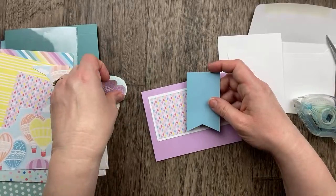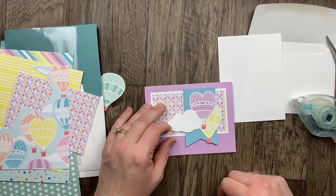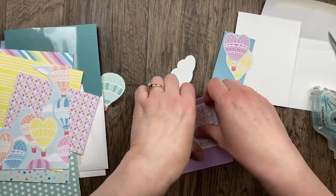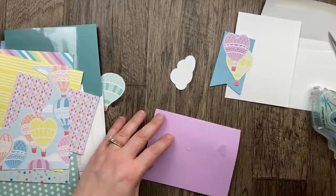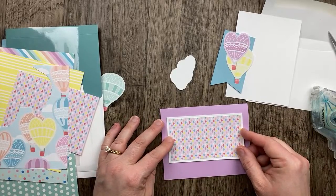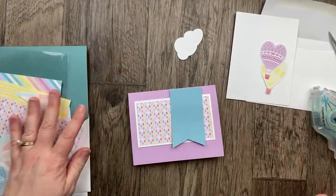I'm going to add the banner with Stampin' Dimensionals. We're going to have our hot air balloons and add a cloud with the sentiment on the other side. I want to breathe this down just a little bit because I want the banner to have some breathing room from the top but hang over the edge of the designer paper. There is a method to my madness! I'm using Fresh Freesia ink to stamp.